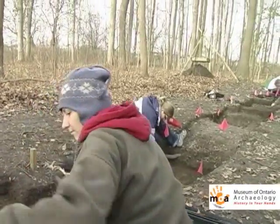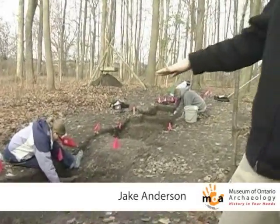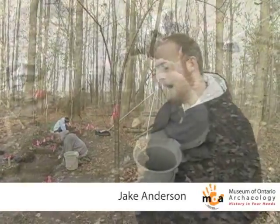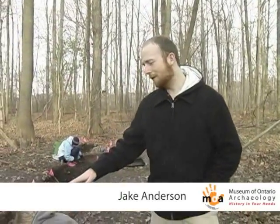The reason we think it was a longhouse is if you notice there are these depressions in the subsoil here that may have once been storage pits — we're pretty confident they were storage pits. These would have been used as cold cellars for storing dried food over the wintertime. Based on the location of some of these depressions and storage pits, we can estimate the approximate location of one of the walls of the longhouse.